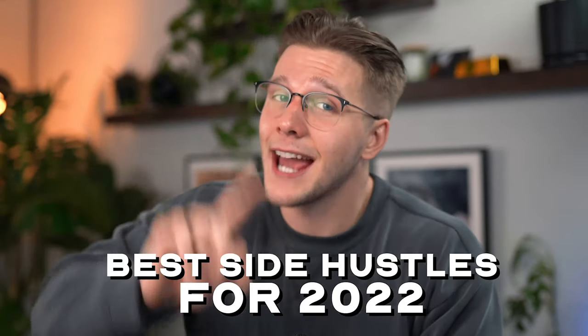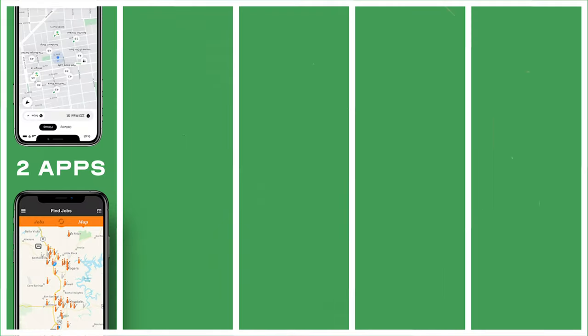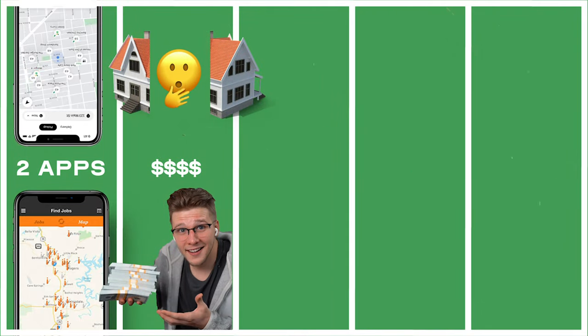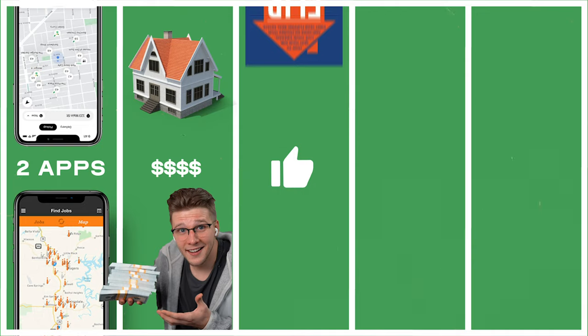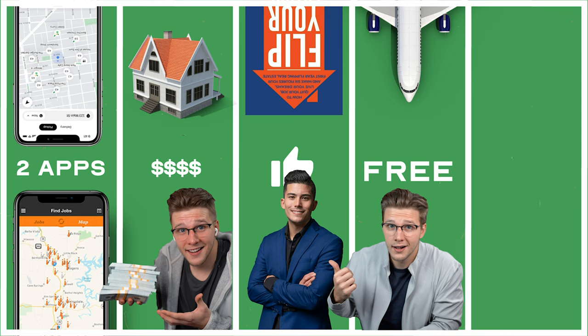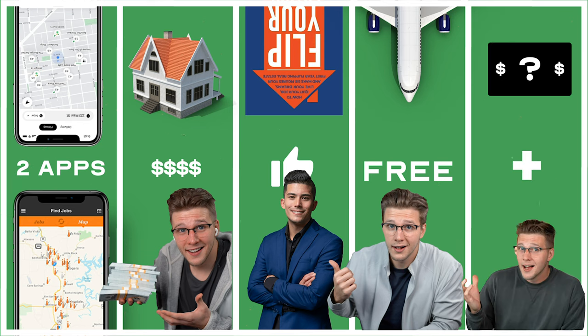These are the best five side hustles that can make you an extra $100 a day. Today we have two apps, one side hustle that has made me literally tens of thousands of dollars over the last few years, one that comes highly recommended by a celebrity real estate investor, one that allows you to travel for free, and then a bonus one for the people that stick around until the end of the video, and no filler content.